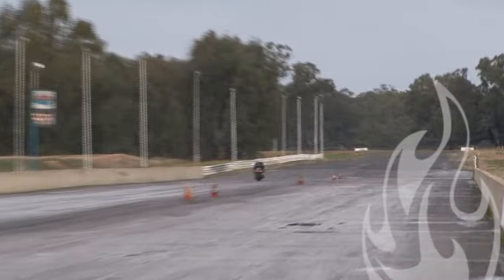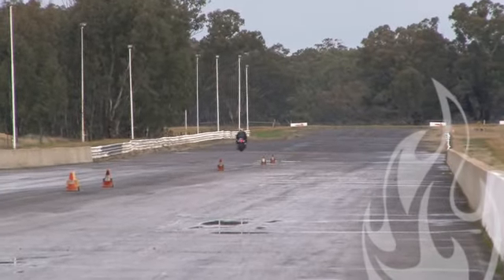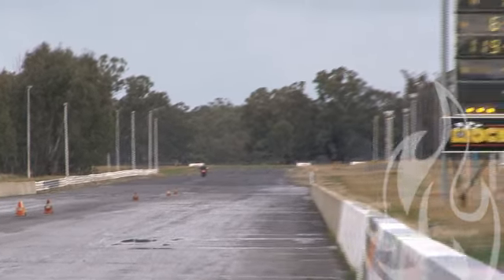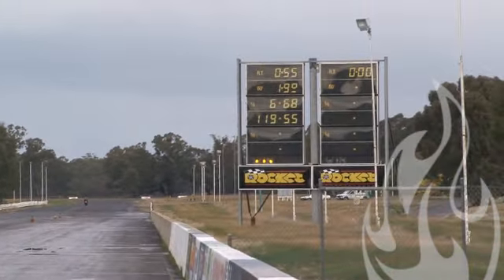Bit of boogie time here as it crosses over the line — running a 9.93, 163 miles an hour. I'd question that one, but it looks good.